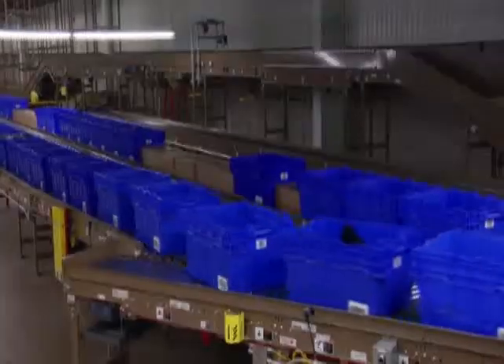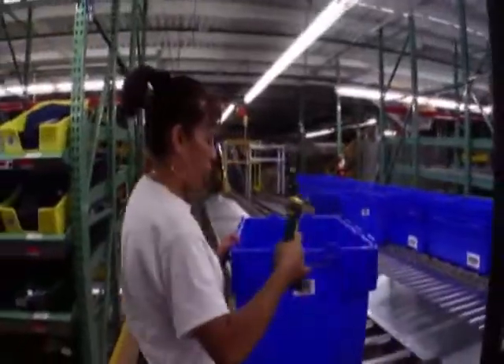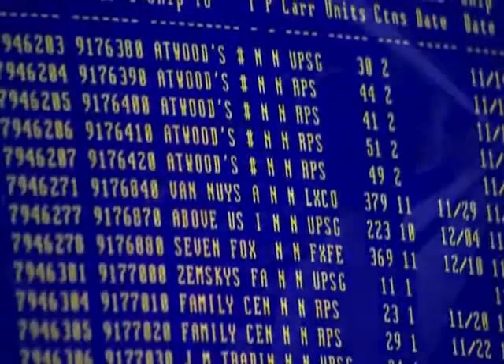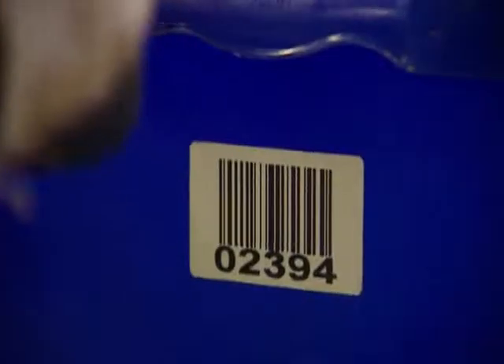Dickey's distribution center features 6.5 miles of conveyors, a sophisticated pick-to-light system, and radio frequency processing. Custom scanners, software, and high-speed data connections keep product flowing smoothly and provide an unparalleled ability to track orders.